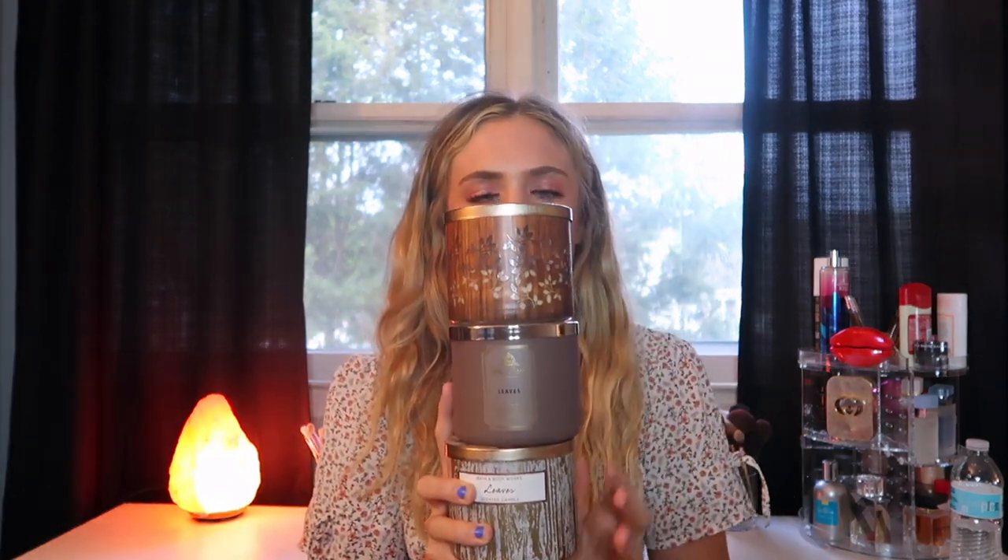Leaves is a scent I repurchase every year — I have three different candles and packages of it. It's one of my favorites. Notes are crisp red apple, golden nectar, and warm clove spice with essential oils. If you love apples and cinnamon and that signature fall scent — that clovey, cinnamon, apple combo — this is it. It's one of my favorite candles Bath and Body Works comes out with, and I a hundred percent recommend it.